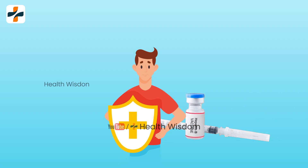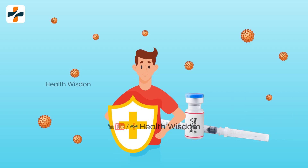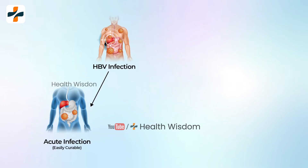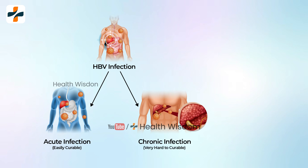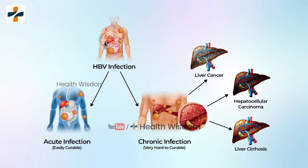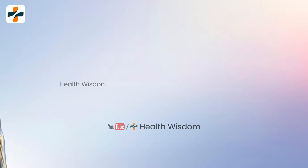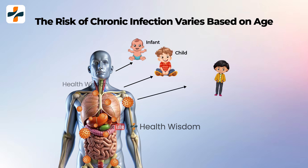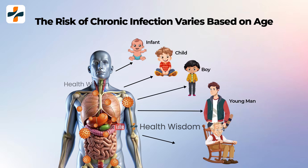Chronic hepatitis B is a vaccine-preventable serious liver infection. HBV is often a short-term illness, but in some cases can become a long-term chronic infection leading to serious health issues like liver disease or liver cancer. The risk for chronic infection varies based on age at infection and is greatest among young children.